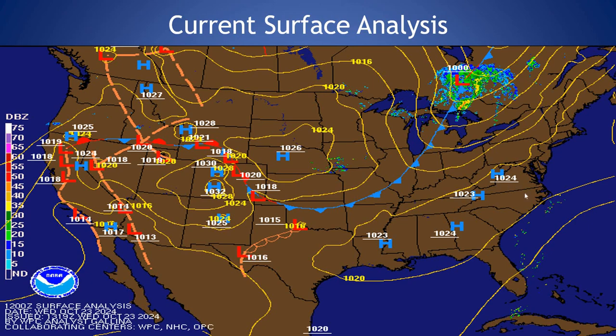Our current surface analysis shows high pressure in control. It's starting to slide off the coast a bit more this morning as this cold front quickly advances towards the region. We'll move through the region tonight into tomorrow morning. We could see a brief shower as that cold front moves through for tomorrow morning with an upper level disturbance.